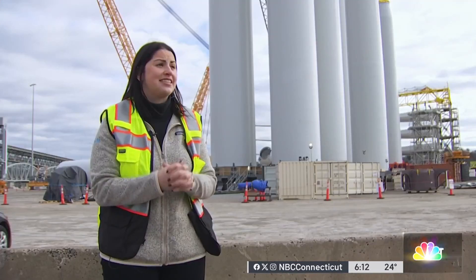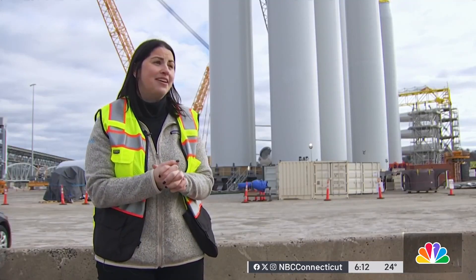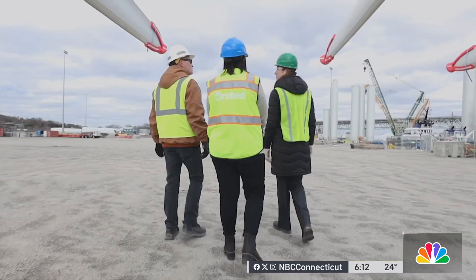New London is actually only one of two ports in the entire United States that can do this work at the moment. If I had a crystal ball, I would say that this port is going to be very busy for many, many years.